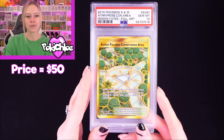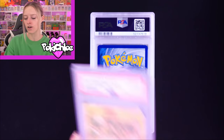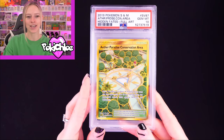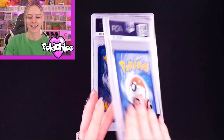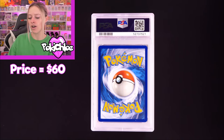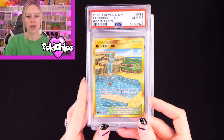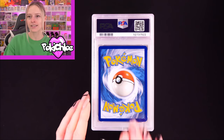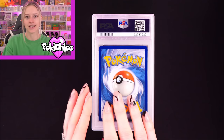Then the Aether Paradise Conservation Area in a 10 — very nice gold there. I'm impressed with this return. And then we have it again in a 10. Then Brooklet Hill in a 10. The gold stadium cards are a lot harder to pull; we've pulled most of them, but not on a regular basis. Brooklet Hill again in a 10. The best tin I ever opened, the Charizard and one of the gold Tapus came out of the same tin — that was impressive. Mount Coronet in a 10.